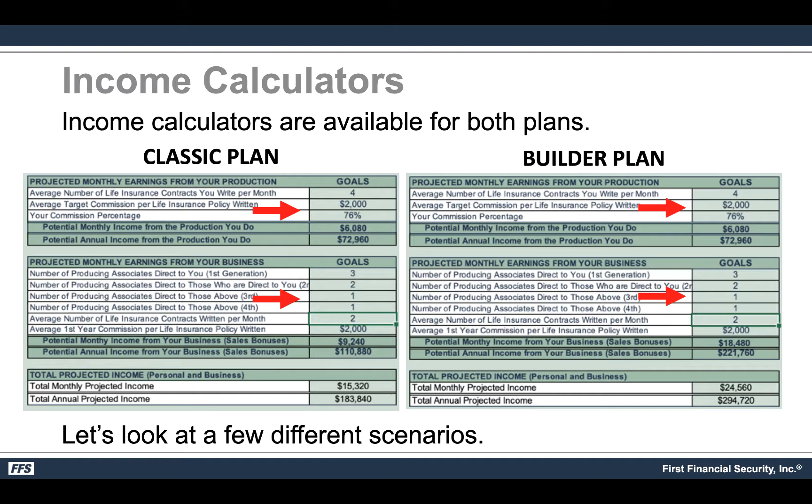Where the difference starts to come in is when you build the team. If you get three directs, those three get two people each, they get one person each, and they get one person each — and everybody averages just two IULs a month at a $2,000 target premium — you would make around $9,240 per month or $110,000 a year in overrides under the classic plan. Under the Builder plan for the exact same team size and production, instead of $9,000 you would be making $18,000 per month and instead of $110,000 you would make $221,000 a year.